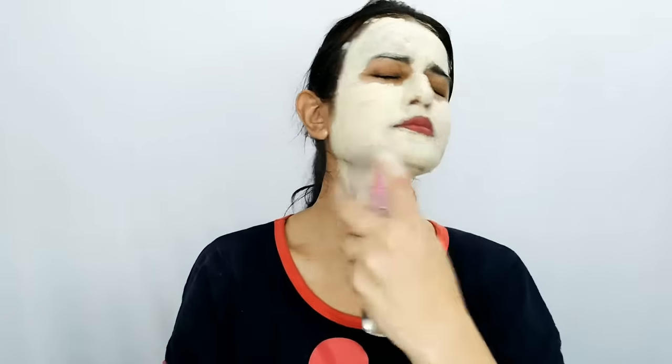What I do is use a makeup setting spray as a facial mist — I've mixed aloe vera, glycerin, and rose water in it. I spray it on the pack 2–4 times to keep it wet so it doesn't dry out too fast. After applying to the face, you leave it for 15–20 minutes to dry.